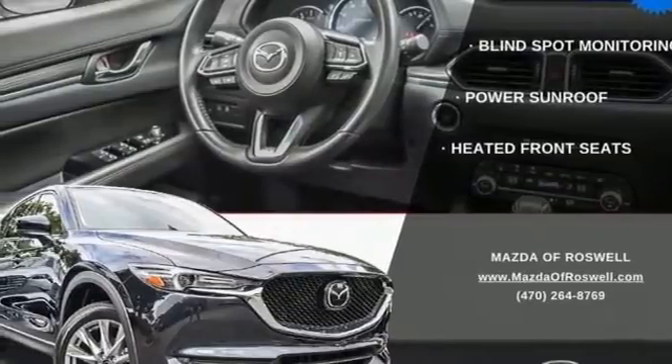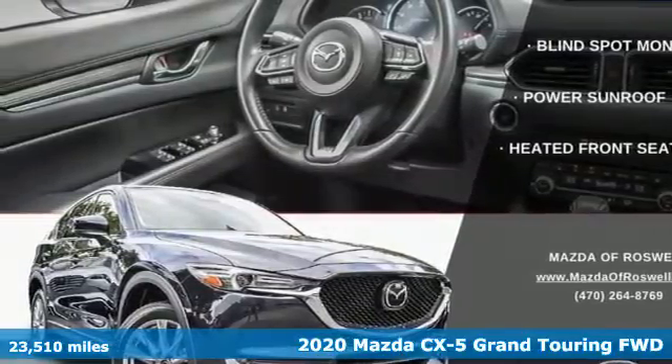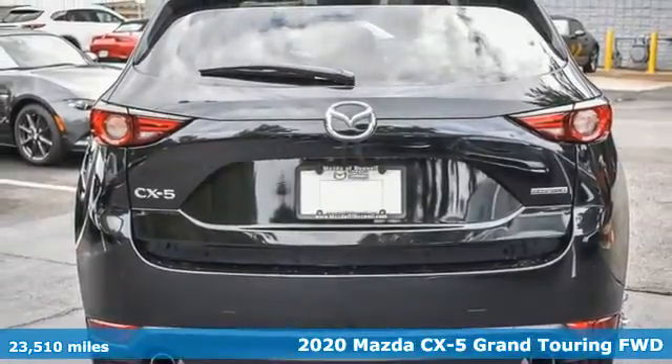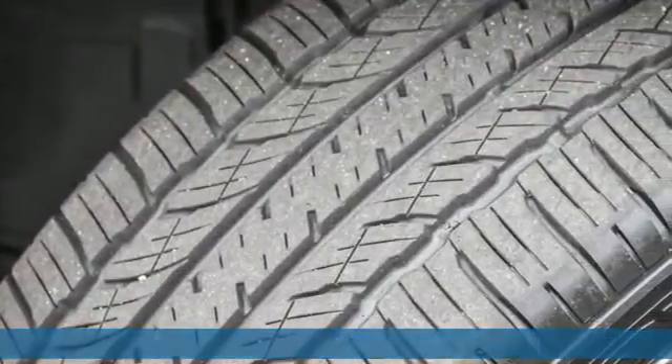Here's a 2020 Mazda CX-5. With the CX-5 it's all about connection to the road, to those around you, and to the adventures of the road ahead.